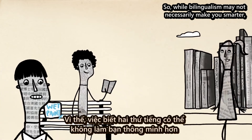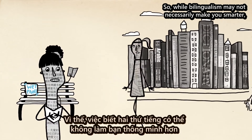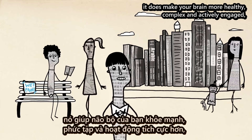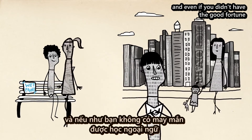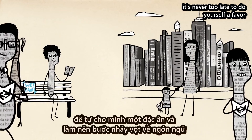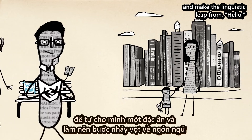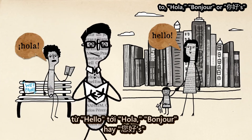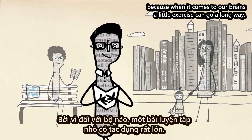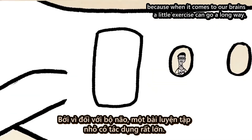So, while bilingualism may not necessarily make you smarter, it does make your brain more healthy, complex, and actively engaged. And even if you didn't have the good fortune of learning a second language as a child, it's never too late to do yourself a favor and make the linguistic leap from hello to hola, bonjour, or ni hao, because when it comes to our brains, a little exercise can go a long way.